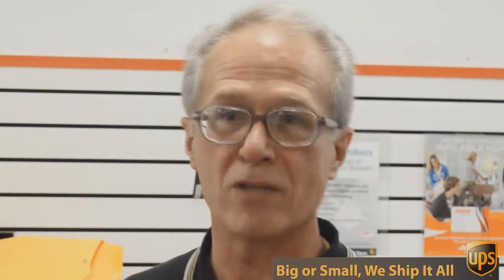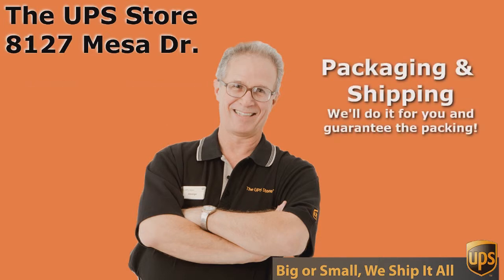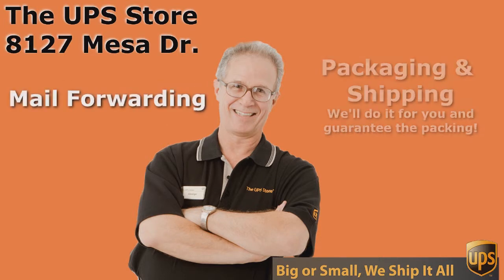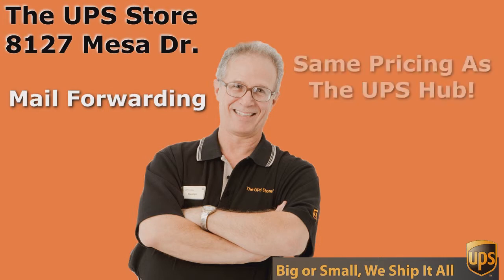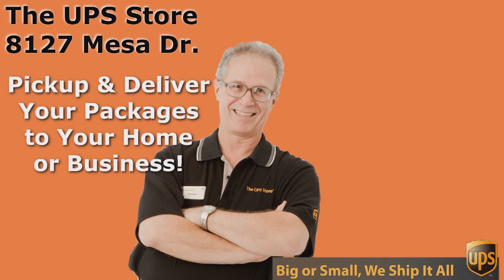So, what's your challenge? If you want the best rate and the best service, come to the UPS Store on Mesa Drive. We'll see you next time. Thank you.